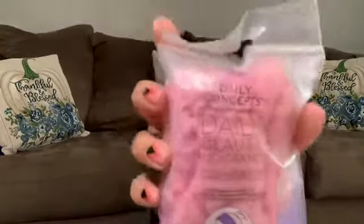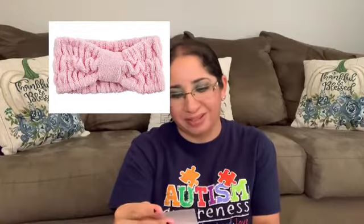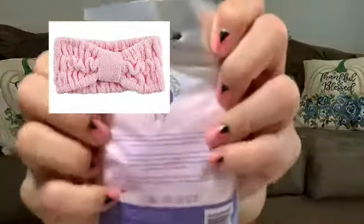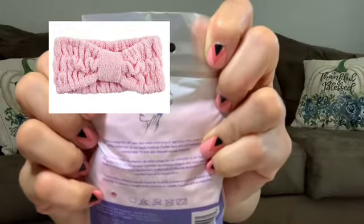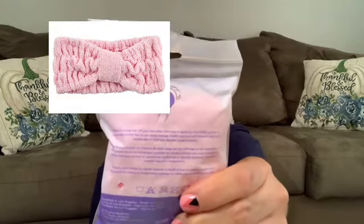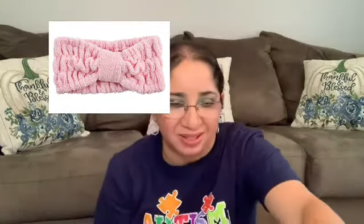It's a Delhi Beauty headband. I love Delhi Concepts products. Let's see how this looks like. These headbands retail for $12. We paid $21, so we're good.